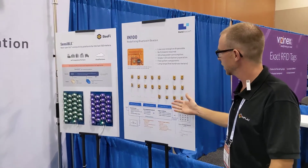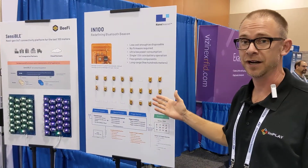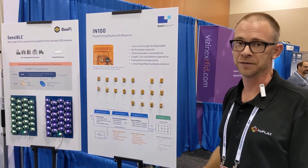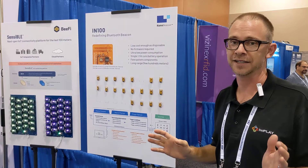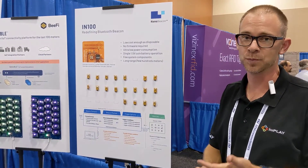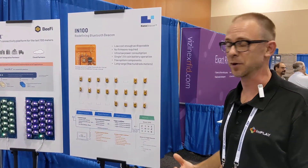The IN100 Nano Beacon. With this product we really aim to redefine Bluetooth Beacon in active RFID markets, because we've eliminated the pain points for active RFID. It's low cost, super easy to use, and super low power consumption. We really hope to enable some new devices in the network.